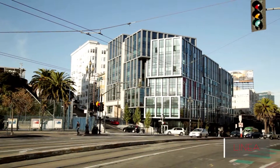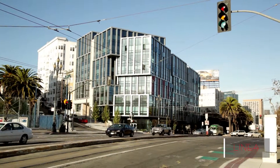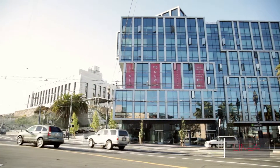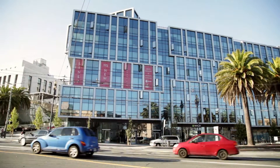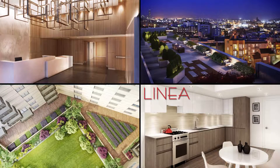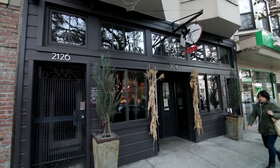Here we are at Linea. We sold in this building and were here for hard hat tours when it was just metal beams and wires everywhere. Looking at the building now, Linea is recognized for its walls of glass and super clean lines. There's also a hidden gem: an interior courtyard with lush plants and greenery. And there are some great bars and restaurants in the neighborhood.